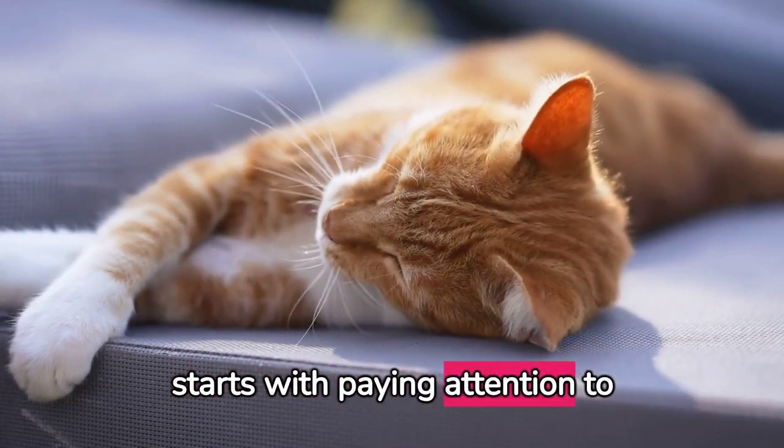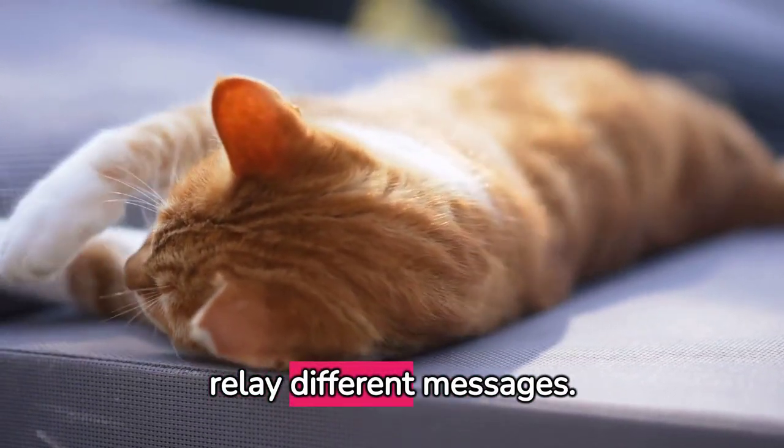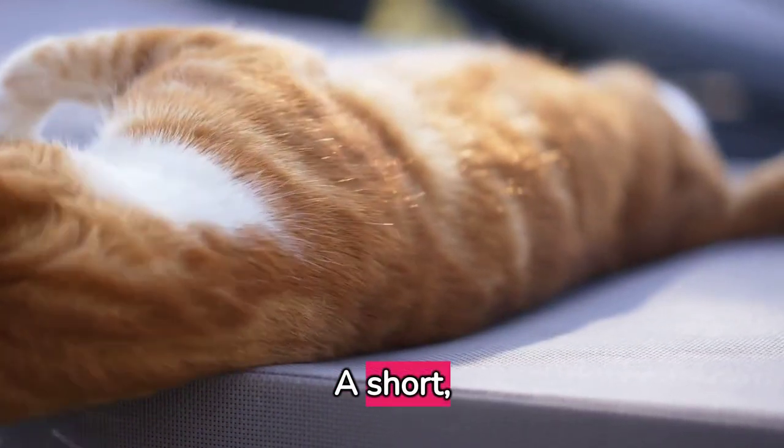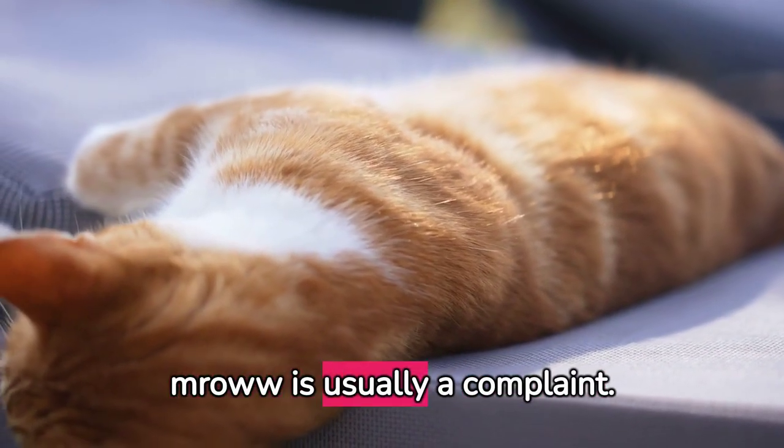It all starts with paying attention to their meows. Cats use different meows to relay different messages. A short, sharp meow is often a greeting, while a drawn-out meow is usually a complaint.